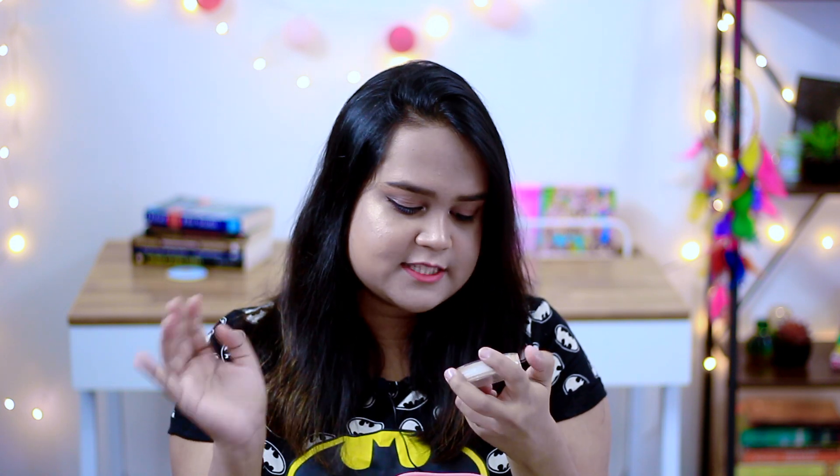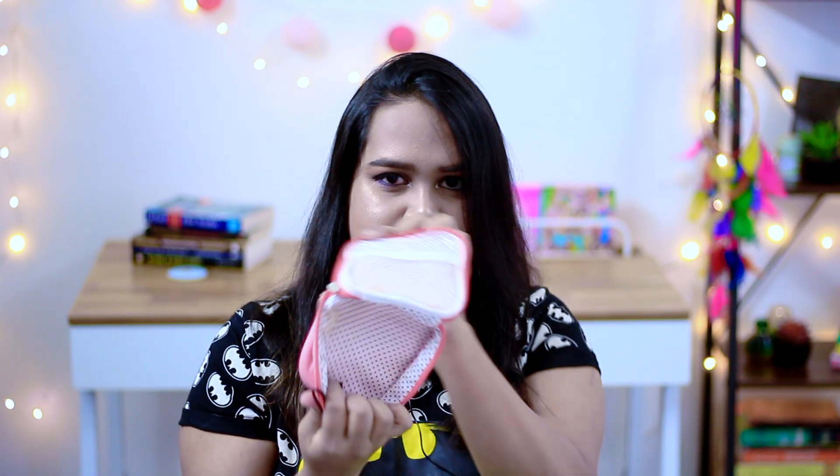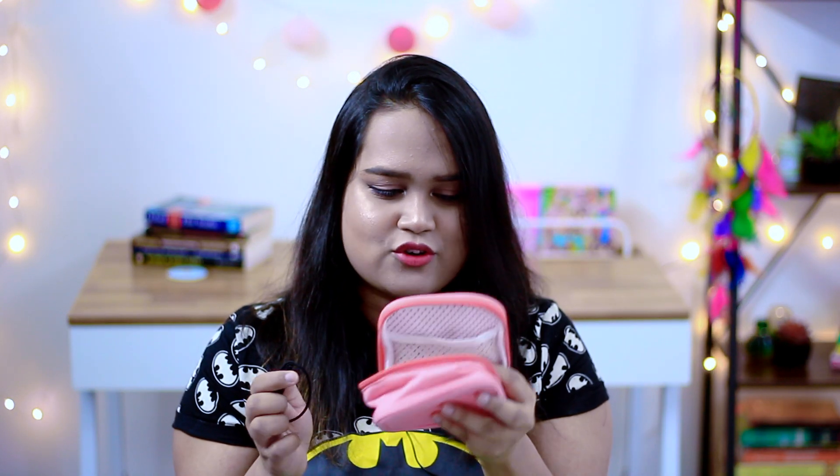This compact has SPF 34 PA+++ and also provides a bit of coverage, so it's a win-win. I bought this travel organizer from Club Factory — if you want to see my Club Factory haul, you can check that video. I also have an extra hair tie. That's about it for my beauty bag.